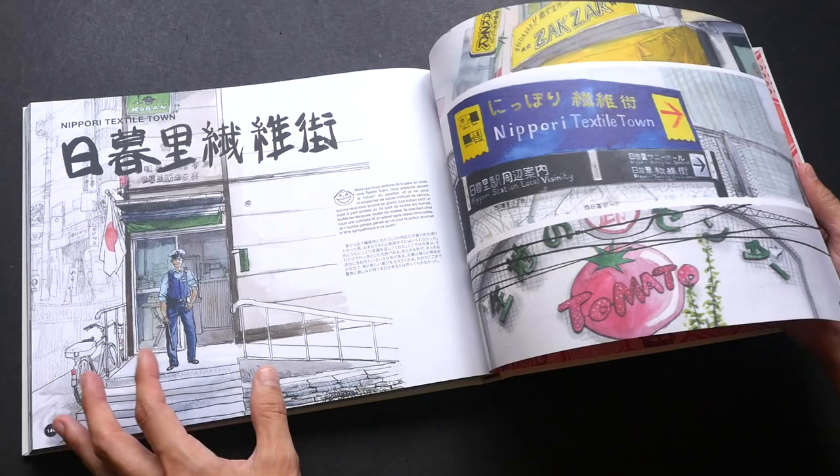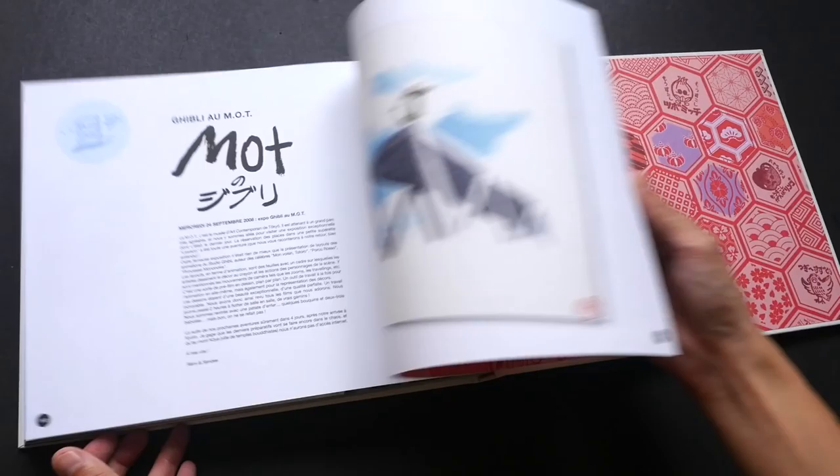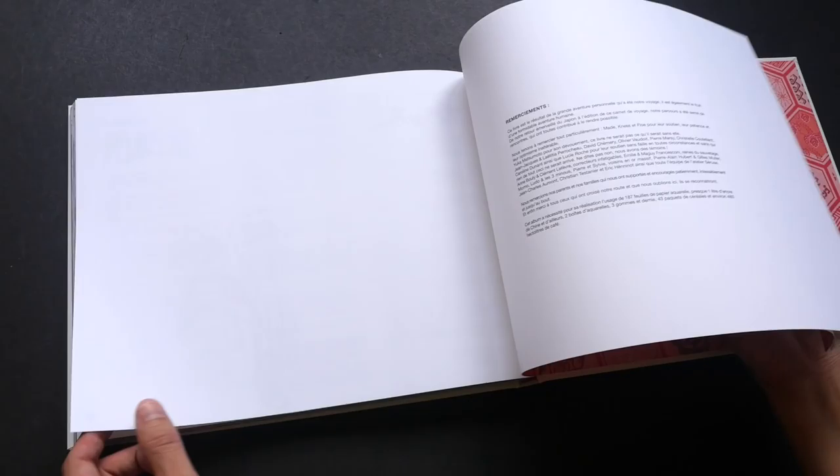If you actually know French or Japanese you'll be able to read the captions and understand more about the book. If not, you can just enjoy the art for the art.